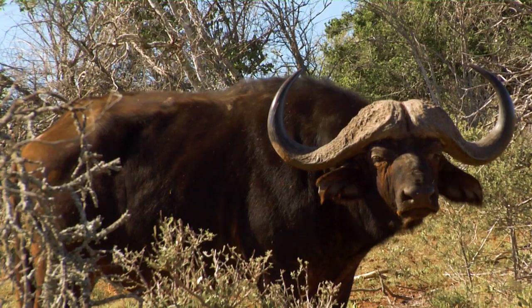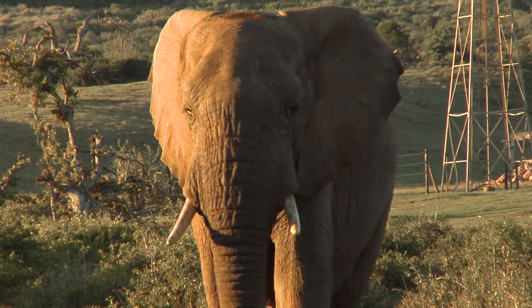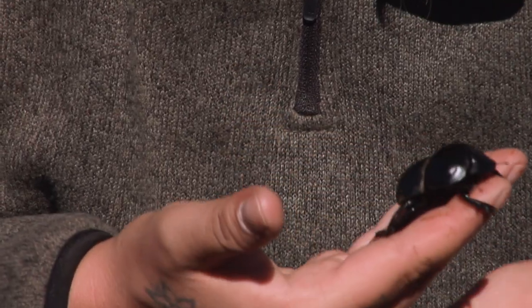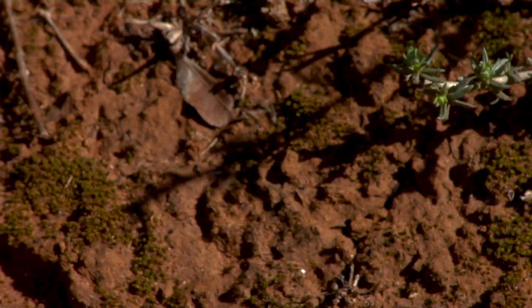Now I understand what all the fuss is about. My time here has shown me just how incredible this little dung beetle is. He has a fascinating story to tell and he's just as equally important as the larger African animals found here in the bush. I want to return home to be able to tell his story so that other people can have the same appreciation that I have for him. I think it's time I put him back where he belongs and head off back home to the UK.